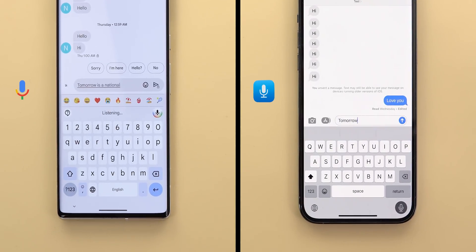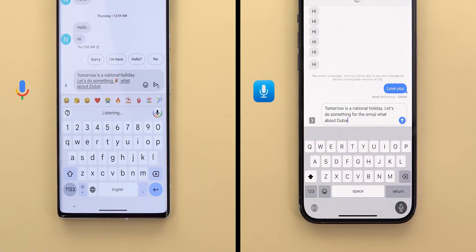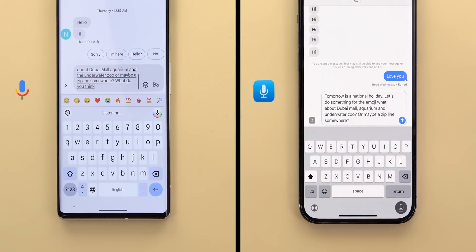Tomorrow is a national holiday. Let's do something. Party emoji. What about Dubai Mall, Aquarium, and Underwater Zoo? Or maybe a zipline somewhere? What do you think? Any other suggestions?